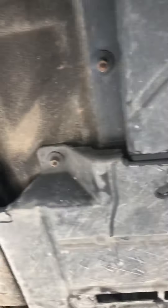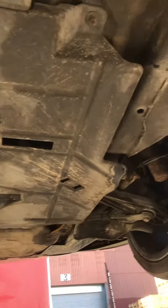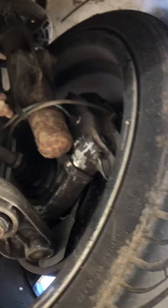All the underbodies are solid. Down the front's got a plastic covering on it, so we can't see much there, but the suspension's all good, all the arms are good, tyres like brand new.